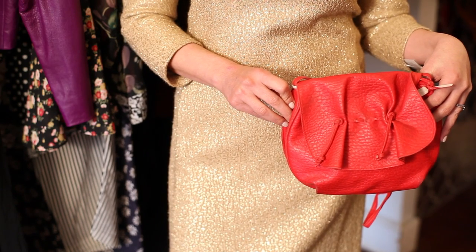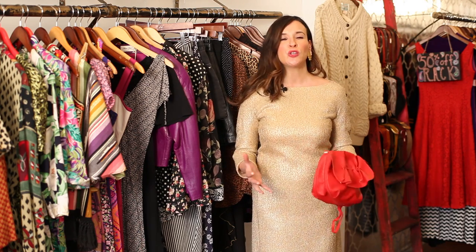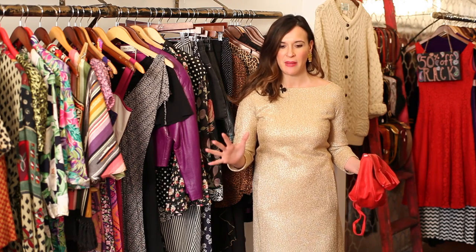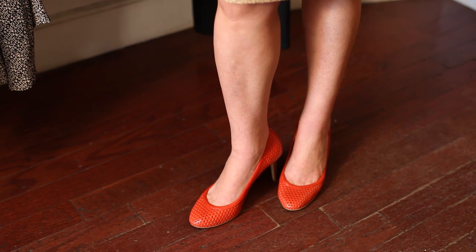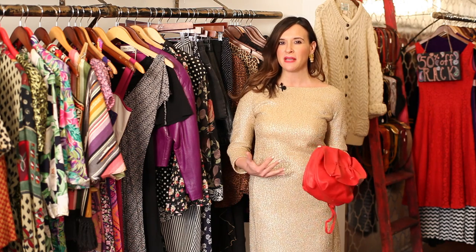The next thing is to consider pairing with a fun pop of color. Gold and red are amazing together, so I went ahead and paired it with these fun cutout shoes and with this vintage bag that's a bit more modern. So we're actually mixing decades and having a lot of fun.